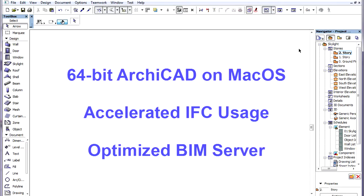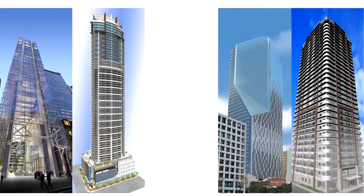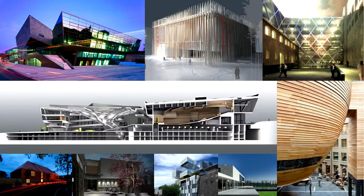The performance of ArchiCAD has been enhanced in several areas. Both ArchiCAD and the BIM Server are now 64-bit applications on both Windows and Mac OS operating systems. With 64-bit, much more memory can be used, so even the largest models can be handled in ArchiCAD.